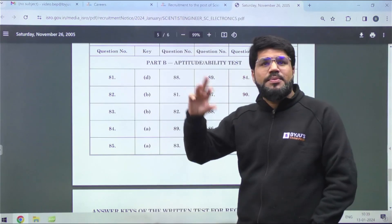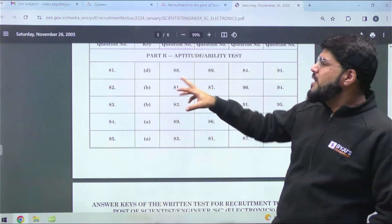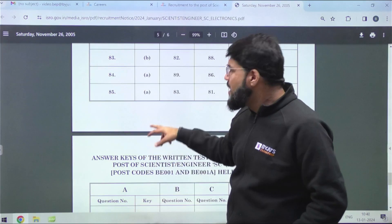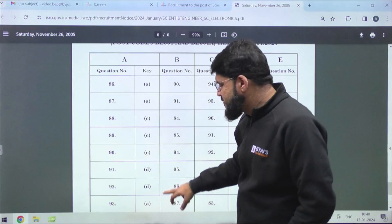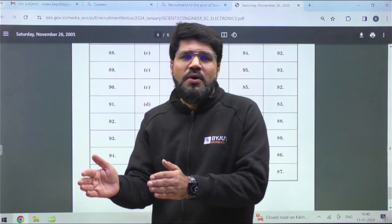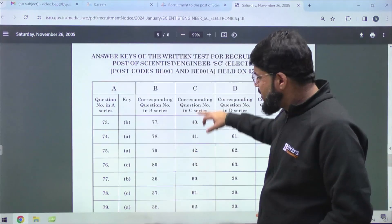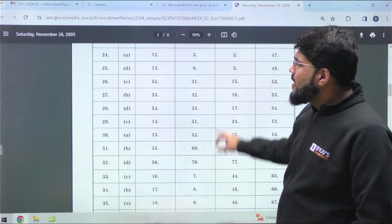Questions 81 to 95 are aptitude — 15 questions but worth 20 marks. Five questions were two-markers and ten were one-markers, totalling 20 marks for aptitude. Importantly, there is no negative marking in the aptitude section. Write down both scores individually, because there were individual sectional cutoffs for Part A and Part B. For general category you need a minimum of 50 percent, with relaxations for other categories.